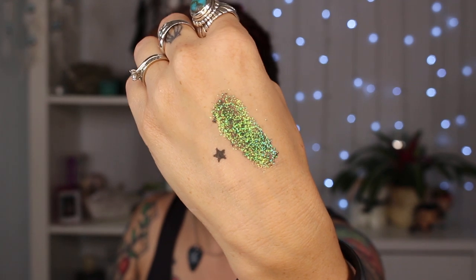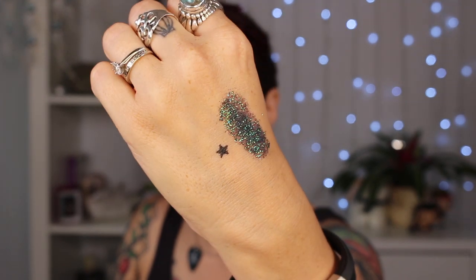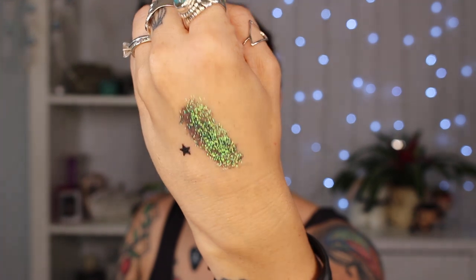Last but certainly not least, I had to throw some glitter into the mix. Lit Cosmetics is one of my favorite glitter brands — they are just the pinnacle of glitter glam. My favorite color is Magic Dragon. This glitter is green, blue, purple, and gold depending on which side you're looking at it from. It just changes colors and is the most stunning glitter I've ever seen. The particles are fine enough that you can place this all over the lid without it being chunky, but at the same time each particle is catching the light in such a stunning way. It's just mind-blowing.